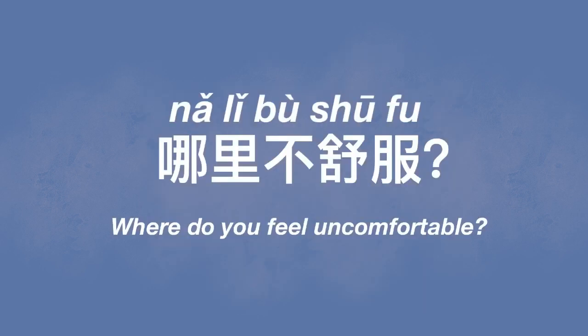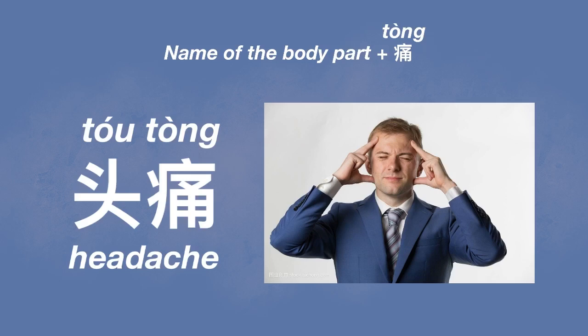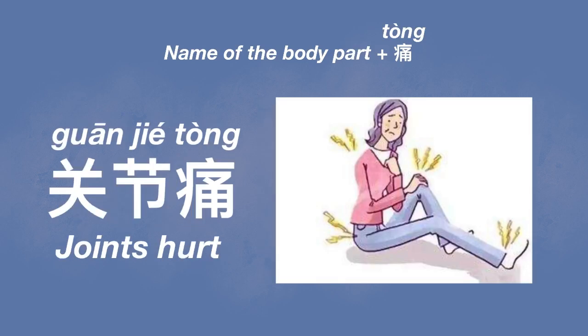If the doctor is currently available, they'll probably ask you to go to the room directly. After entering the room, you see your doctor and need to tell them your symptoms. They'll probably ask you where you feel uncomfortable. Here are some commonly used phrases to describe symptoms. For aching or somewhere hurts, it's the body part plus 疼 or 痛. For example, eyes hurt: 眼睛疼; headache: 头疼; arms hurt: 胳膊疼; stomach: 胃疼. Joints hurt: 关节疼.